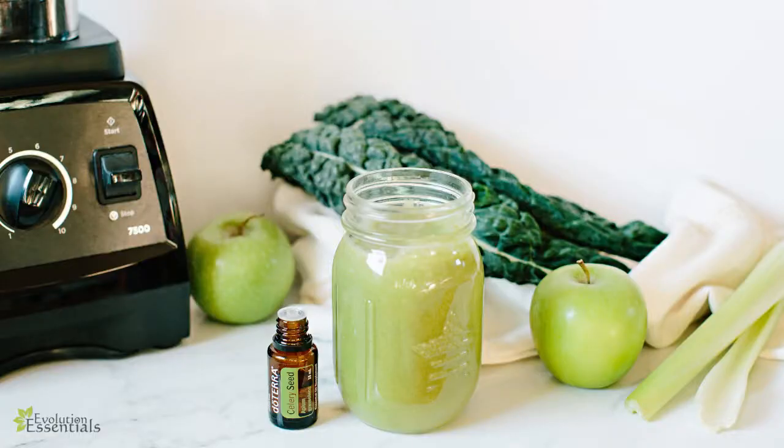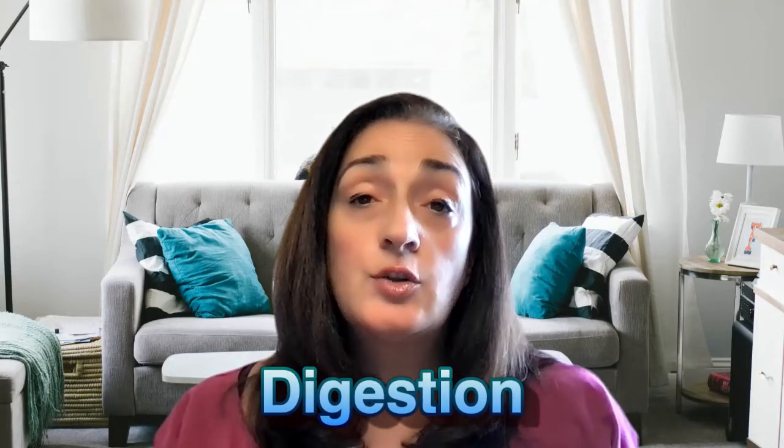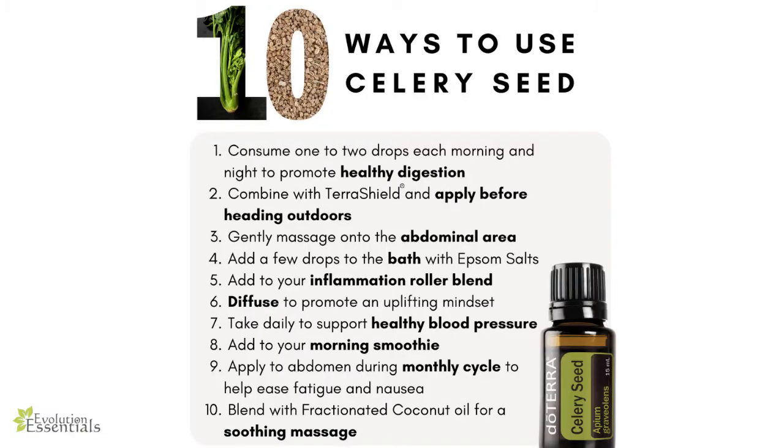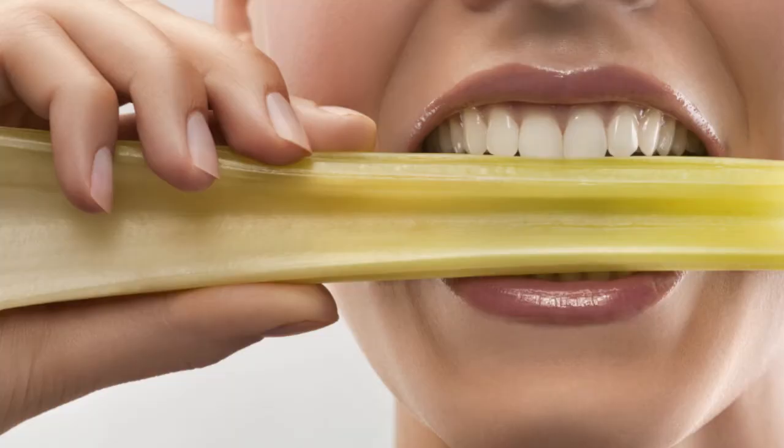I almost forgot to mention celery seed. You can put celery seed into your smoothie or whatever you're drinking. It's amazing for digestion and very soothing for the skin, so you can add it to your moisturizer. It has a strong, sweet, and spicy aroma. It supports the nervous and digestive systems, calms the body and mind, and is very cleansing both internally and externally. Add it to your massage oil as well. It's a great oil for cooking and smoothies to promote healthy digestion.